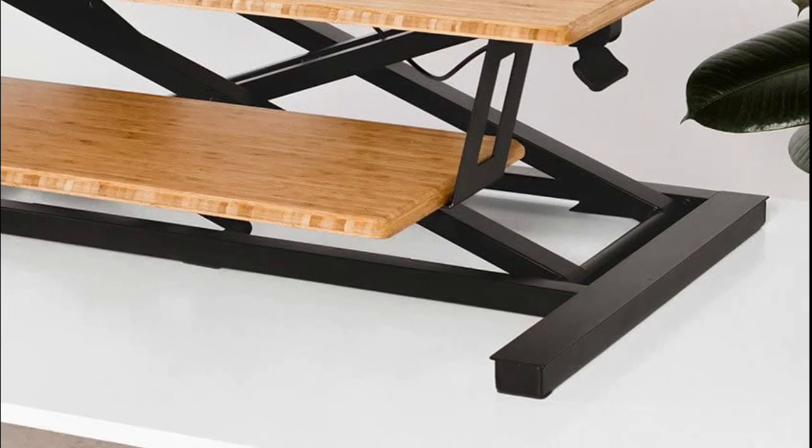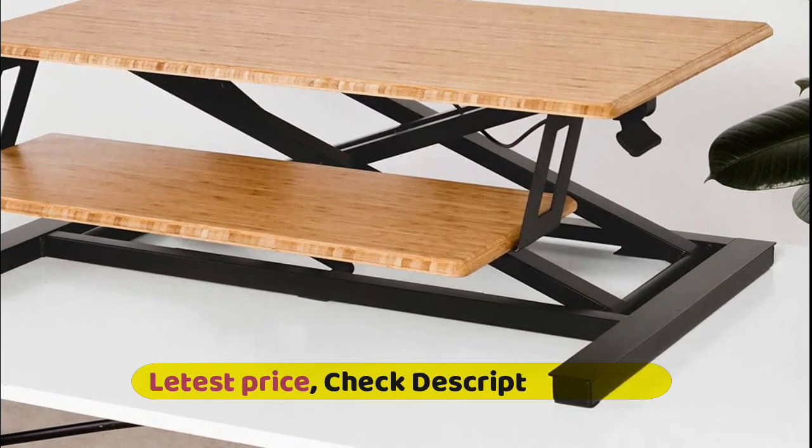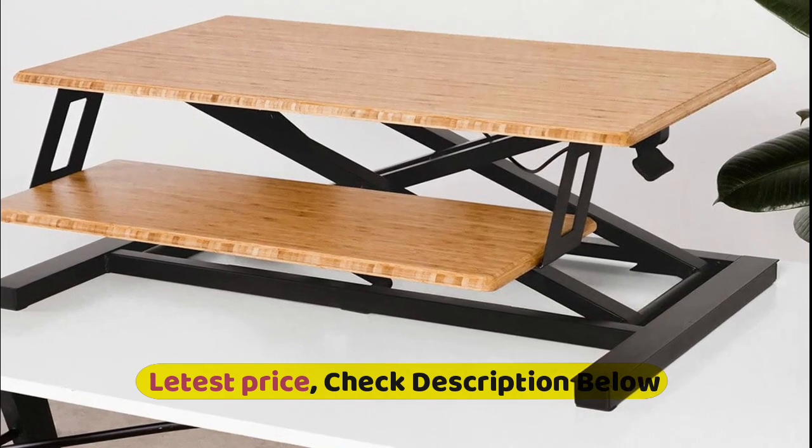The existing desktop footprint is 36.6 inches by 23 inches. It ships fully assembled and comes with an industry-leading 2-year warranty.